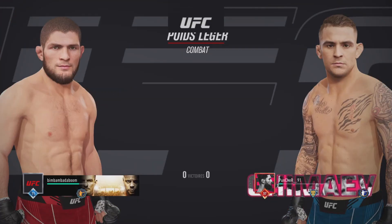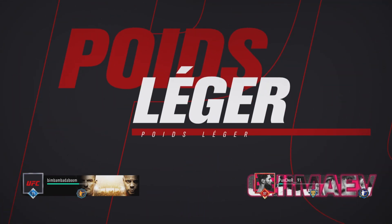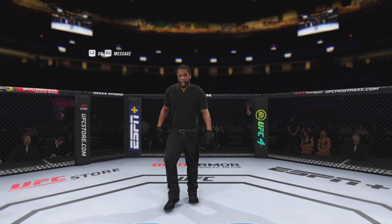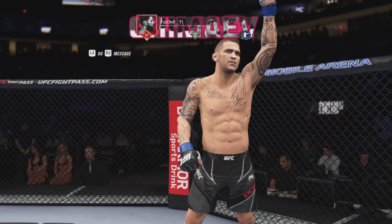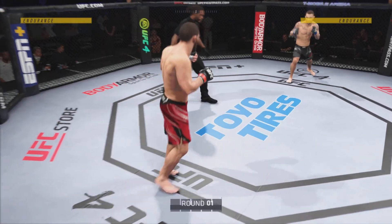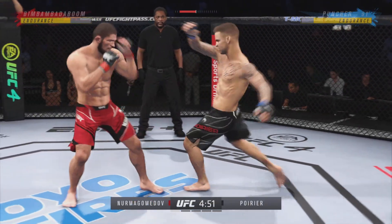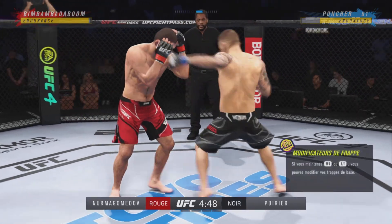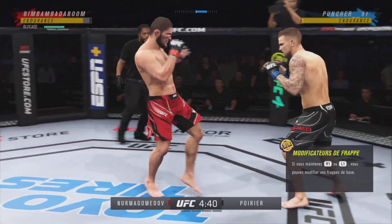All right, straight ahead, we'll get to this lightweight bout between Khabib Nurmagomedov and Dustin Poirier. Good evening from T-Mobile Arena here in Las Vegas, Nevada. Opened April of 2016, UFC went there for the first time at UFC 200, and they've been bringing big shows.